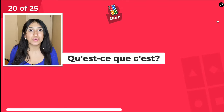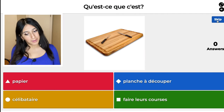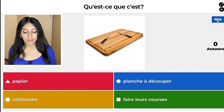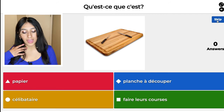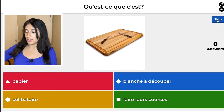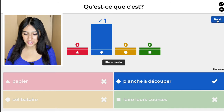We're in question 20, we're almost there. The red one, papier, means paper. The yellow one, célibataire, means single. The green one, faire les courses, means to do their shopping. And the blue one, planche à découper, means cutting board — so I'm going to choose that one.